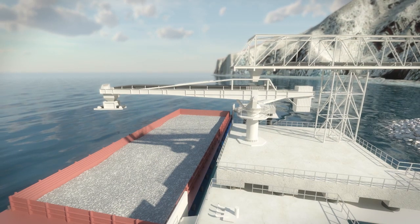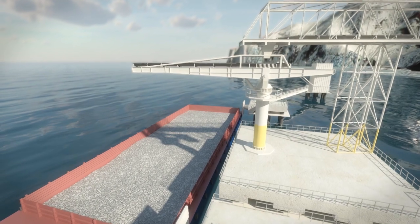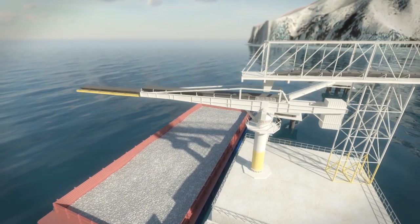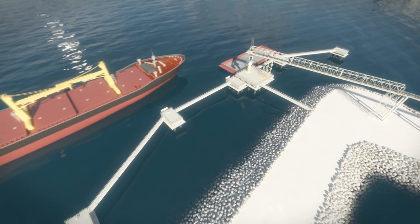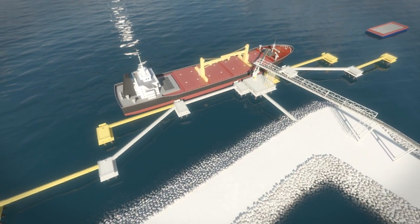To enable the shiploader to load large bulk carriers up to 55,000 tonnes, the existing infrastructure and equipment has to be upgraded. The tower needs to rise and the length of the boom conveyor has to be increased. Additional berthing and mooring dolphins will allow larger bulk carriers to be moored safely.